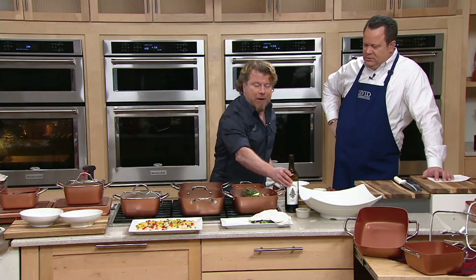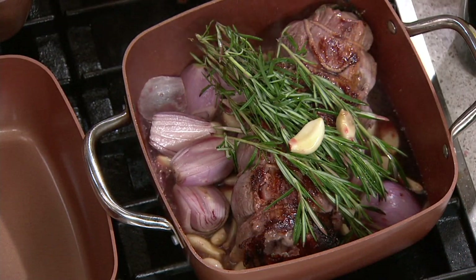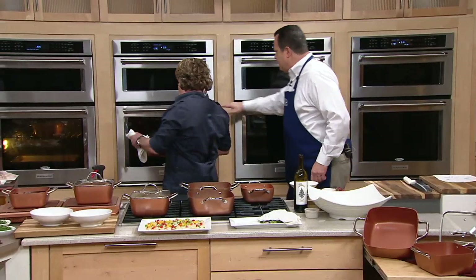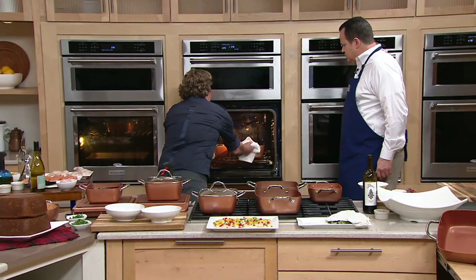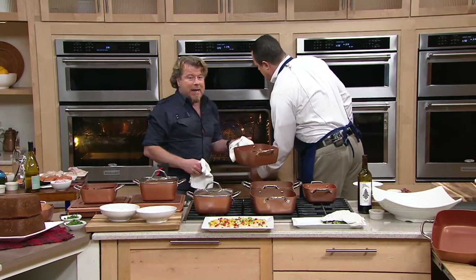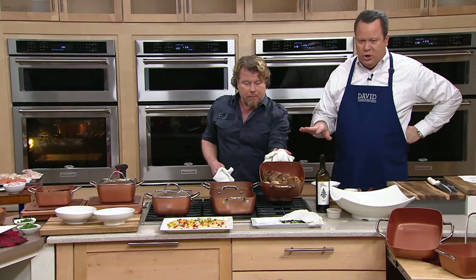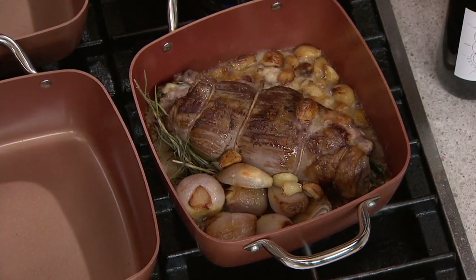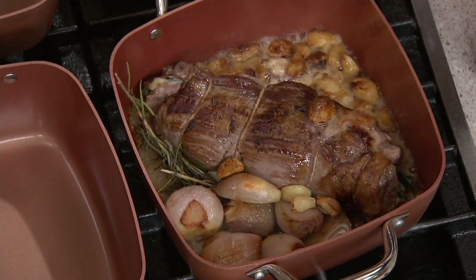Copper Chef isn't only good on the stovetop — it's fantastic in the oven. This can take the heat up to 850 degrees, which means you can broil it or bake it. In this case, I roasted it. And don't get nervous about all that garlic — when you roast whole cloves of garlic in the oven like this, they become mild and nutty, adding a wonderful nutty flavor to what you're cooking.